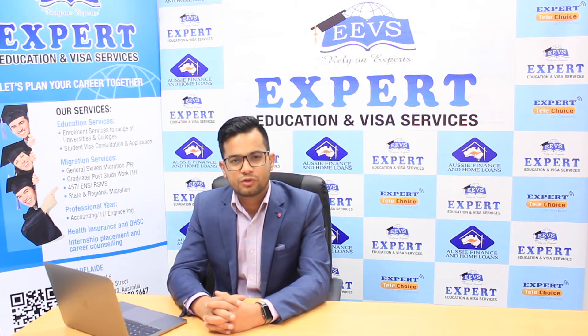We hope that was some useful information to help you understand the visa condition. We look forward to providing you with detailed information at our office located at Level 2, 9K Wilmington Street. You can book an appointment by calling 08-7120-2667. Have a good day and see you later. Bye bye.